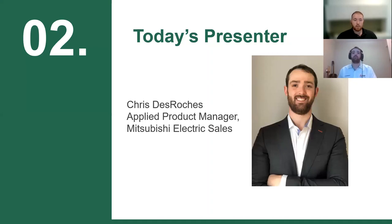We're joined today by Chris Derush, who will be leading today's presentation. Chris is a professional engineer and holds a degree in mechanical engineering from Dalhousie University in Halifax, Nova Scotia. He is the Applied Product Manager and is responsible for launching the wide variety of Clima Veneta products and technologies in Canada. He has a passion for efficient, environmentally responsible HVAC solutions imperative in meeting local and global climate change targets.